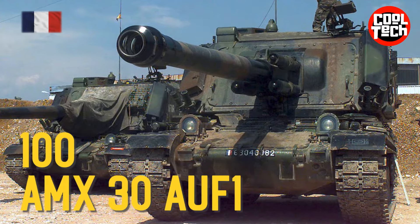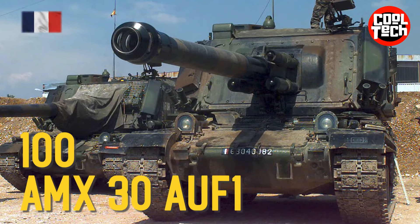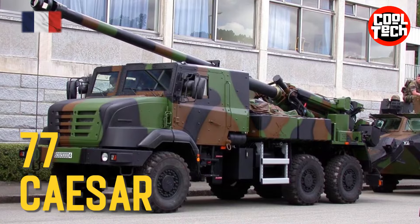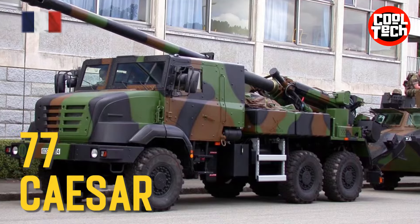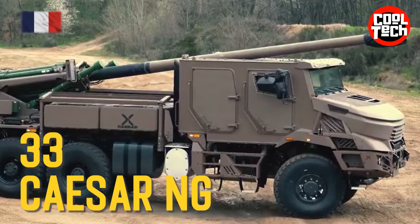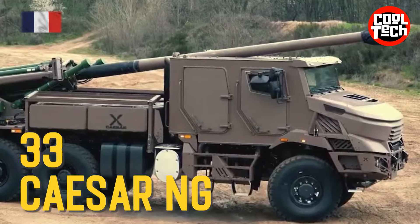Artillery: AMX-30 AUF1 155mm self-propelled howitzer, Caesar 155mm wheeled self-propelled howitzer, Caesar NG 155mm wheeled self-propelled howitzer.